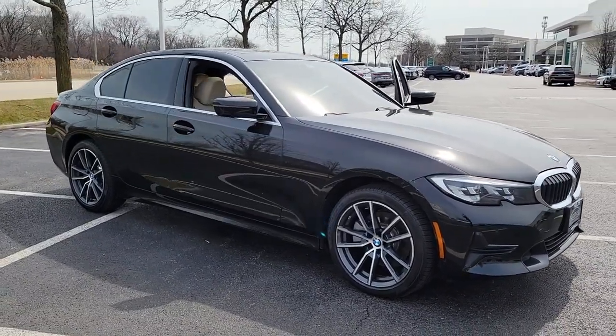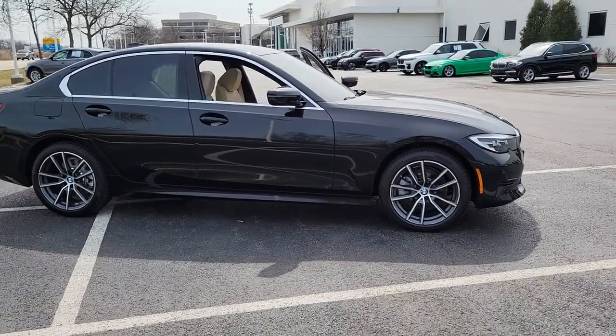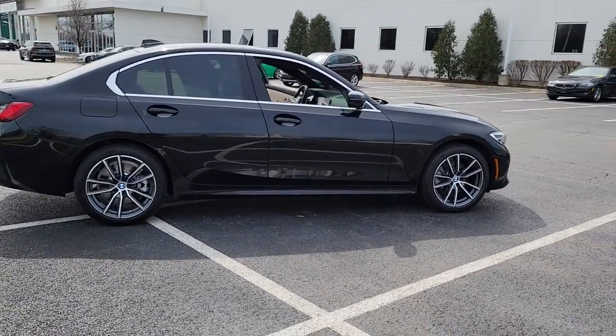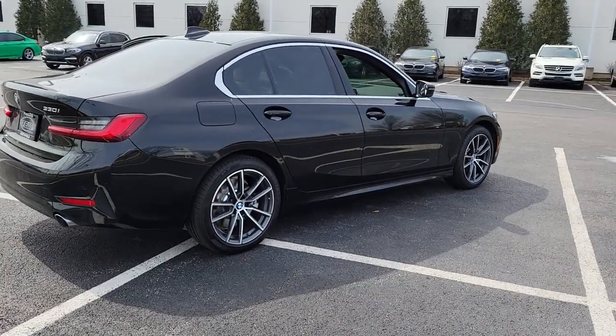Enjoy the view of this 2019 BMW 325i. This vehicle is an outstanding buy with fewer than 40,000 miles on the odometer. Treat yourself to a test drive today. Our staff will toss you the keys and give you an outstanding customer experience.